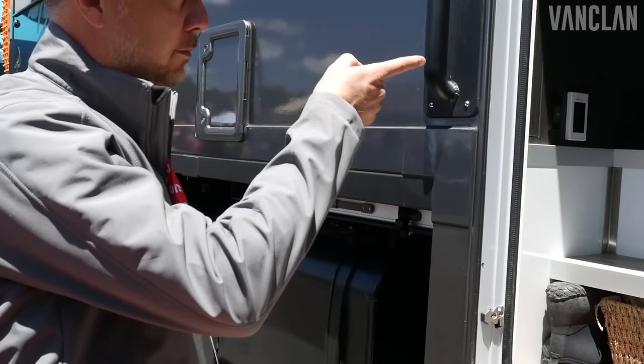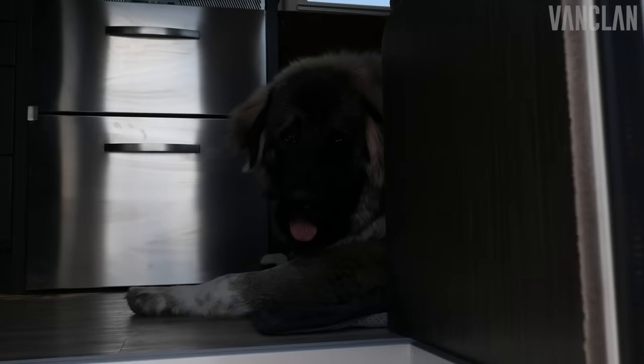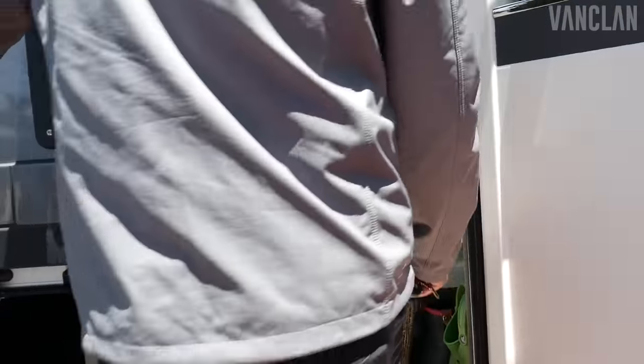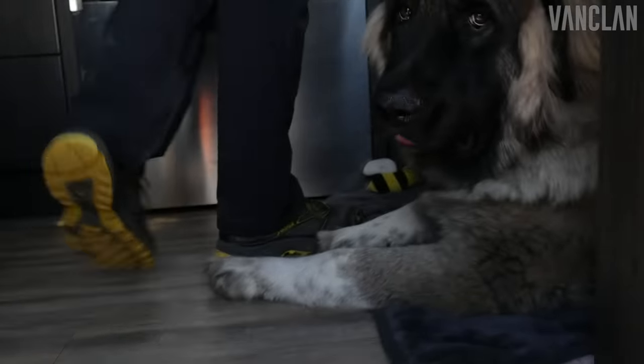And our security system — state-of-the-art security system. His name is Granite. He's quite the travel dog. My mother-in-law says he's been to more states than most people already, and he's only 10 months old.